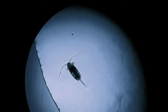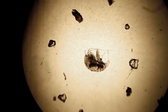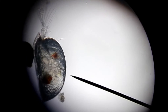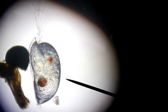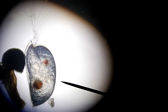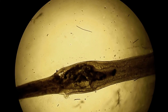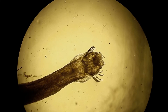Some zooplankton, like copepods, are called holoplankton and spend their whole lives drifting with the currents. Another example is an ostracod. These tiny crustaceans have a two-part hinged carapace that encloses their body, giving them the common name of mussel shrimp or seed shrimp. There are also predators in the plankton community, and the arrow worm is sure to make copepods run for their lives.